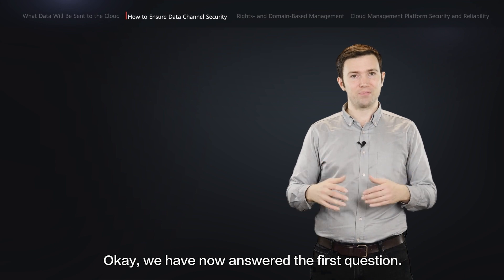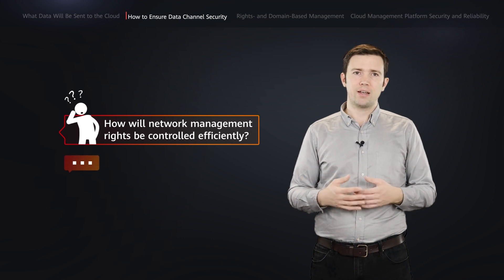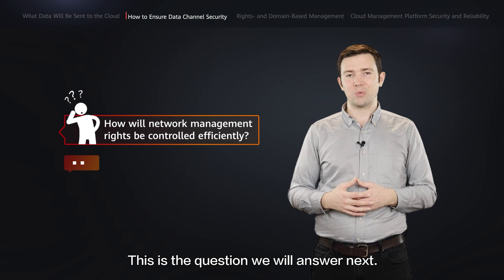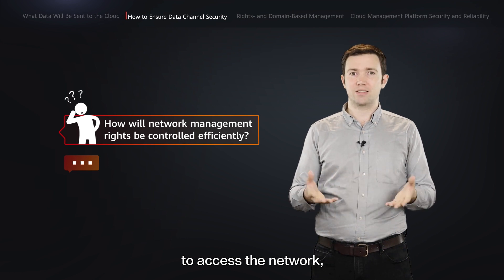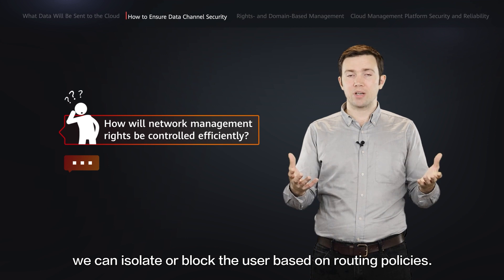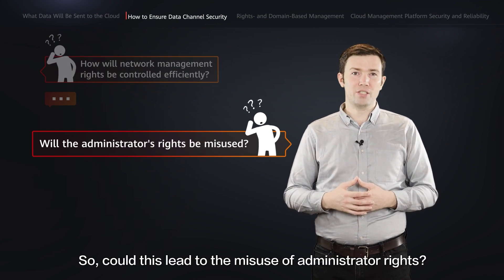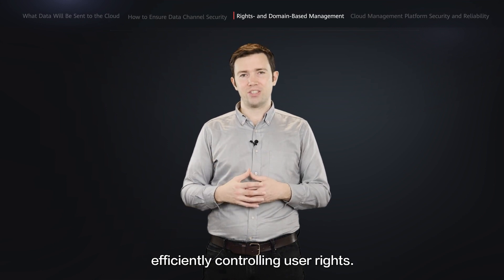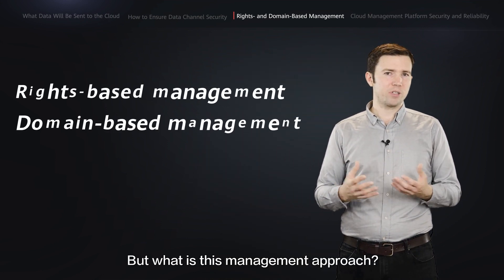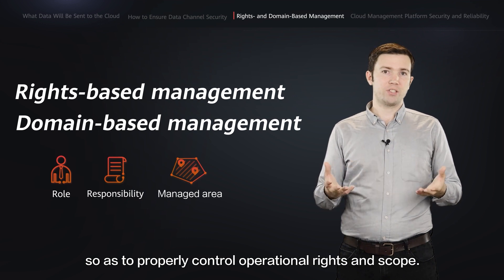We've now answered the first question. But some may still wonder: although the data transmission channel is secure, how will network management rights be controlled efficiently? On a traditional network, if we do not want a user to access the network, we can isolate or block the user based on routing policies. However, this approach does not work for traffic over the internet. To address this, Huawei's cloud-managed network solution introduces a rights and domain-based management approach, efficiently controlling user rights — by authorizing rights to users by role, responsibility, and managed area, so as to properly control operational rights and scope.